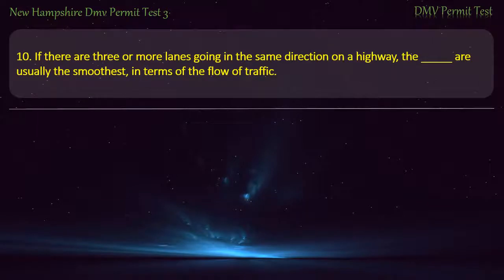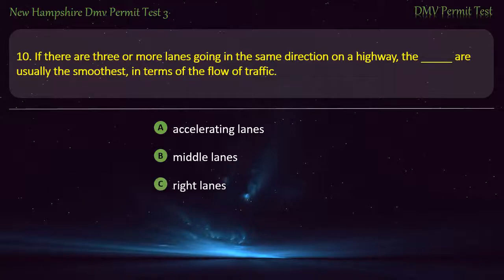Question 10. If there are 3 or more lanes going in the same direction on a highway, which lanes are usually the smoothest in terms of the flow of traffic? Accelerating lanes; Middle lanes; Right lanes; Left lanes. Answer: Middle lanes.